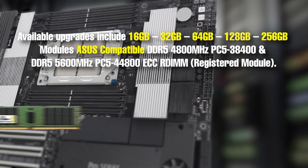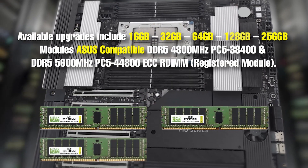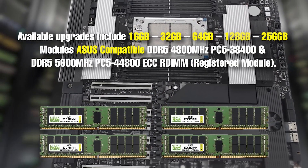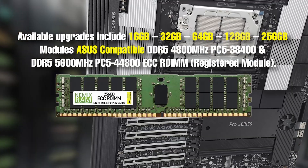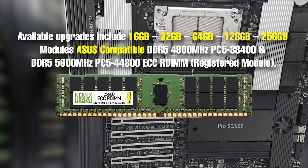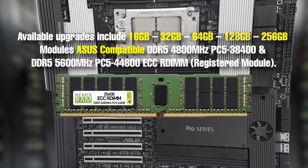Available upgrades include configurations of 16GB, 32GB, 64GB, 128GB, and 256GB modules. Maximum memory of two terabytes can only be achieved using NEMIX RAM 256GB memory modules.